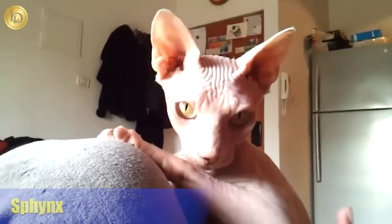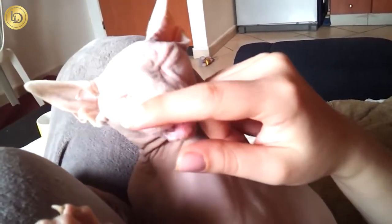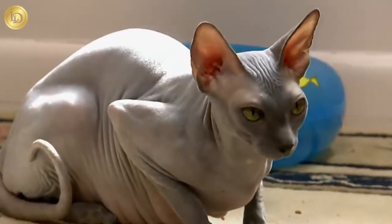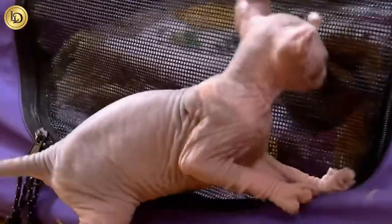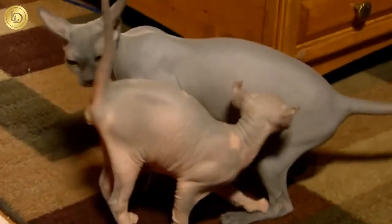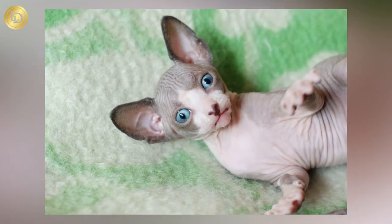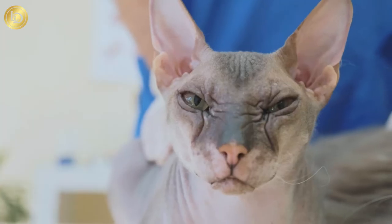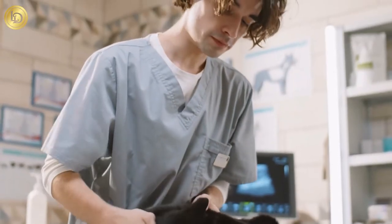Number 8: Sphinx. Next up on our countdown, taking the 8th spot is the Sphinx. With a similar price tag to the Scottish Fold of about $3,000, the Sphinx is an incredibly unique-looking and recognizable breed of cat. Their hairless appearance sets them apart from nearly all other varieties, making them an ideal choice for cat lovers who suffer from allergies. It is worth noting that these cats need a bit more care and attention, especially in the winter months. However, a little kitty sweater is about as bad as it gets. The Sphinx is of healthy stock and is typically resilient to the most serious genetic and health issues that other breeds tend to struggle with.